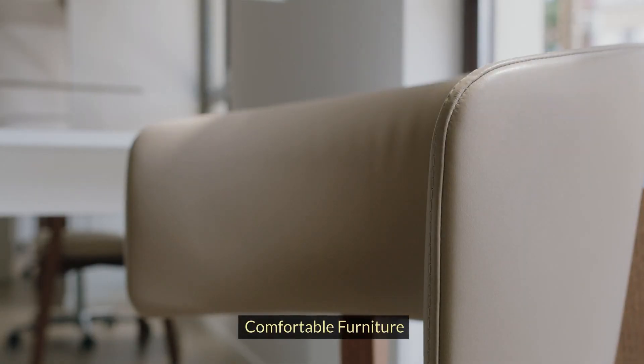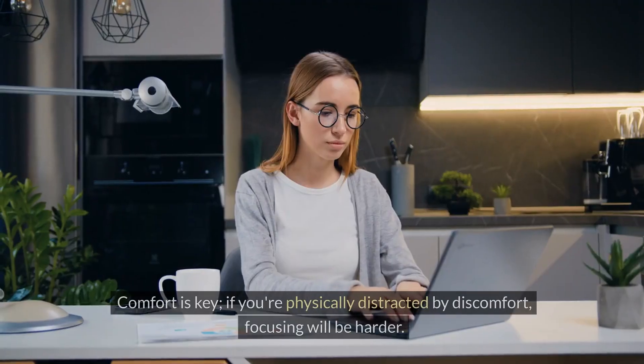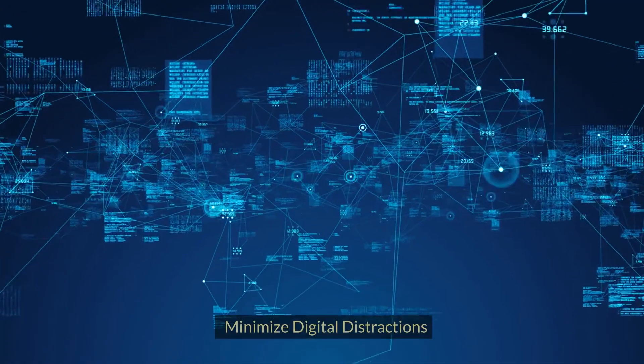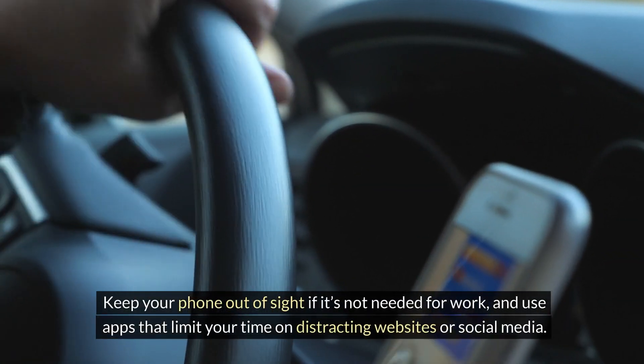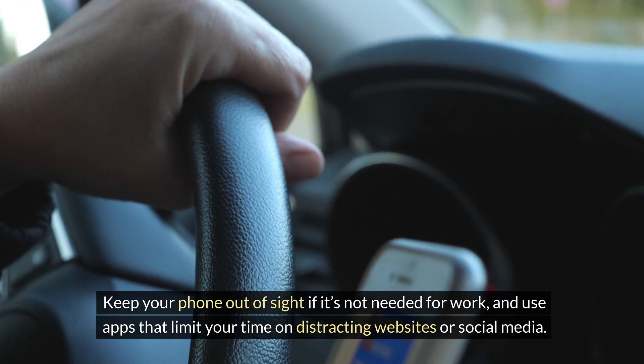Comfortable furniture matters too. Invest in a good chair and set up your desk ergonomically. Comfort is key — if you're physically distracted by discomfort, focusing will be harder. Finally, minimize digital distractions. Keep your phone out of sight if it's not needed for work, and use apps that limit your time on distracting websites or social media.